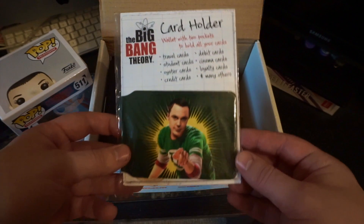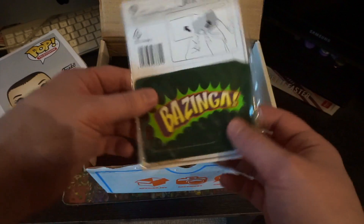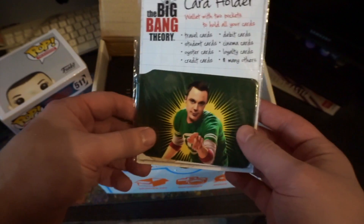And then we have a Big Bang Theory card holder. Obviously, Bazinga. So there we go.